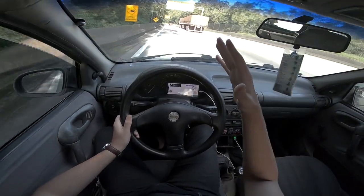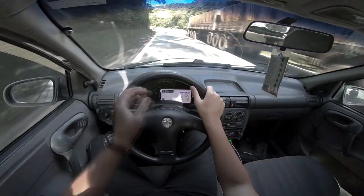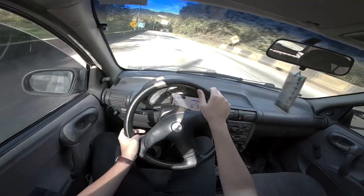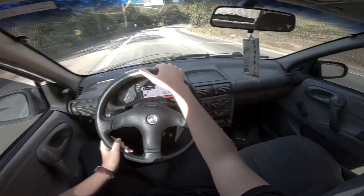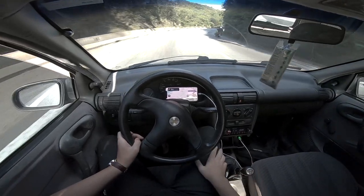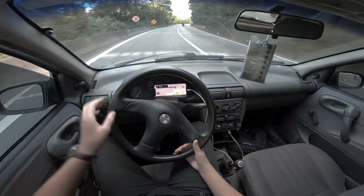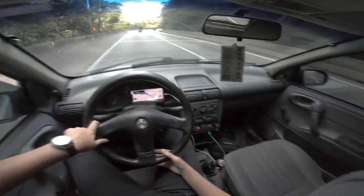E aí galera, aqui quem fala é Lipex e hoje eu decidi gravar um vídeo um pouco diferente pra vocês. Pra quem é do ABC provavelmente já deva ter reconhecido esse local aqui, essa estradinha, a famosa descida da serra da rodovia Anchieta. Então eu decidi gravar esse rolezinho hoje num domingão, olha que maravilha isso daqui, totalmente livre, sem muitos carros, descendo a serra.